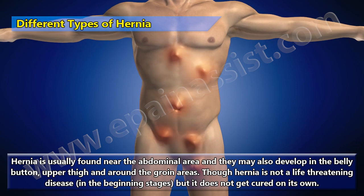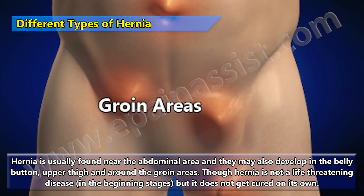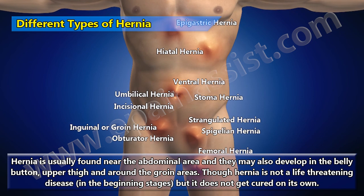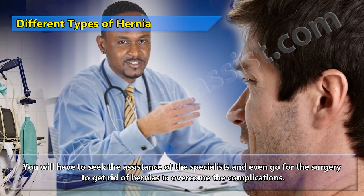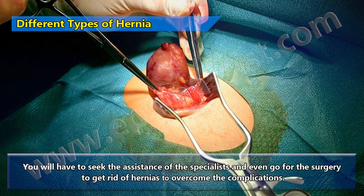Hernia is usually found near the abdominal area and may also develop in the bellybutton, upper thigh, and around the groin areas. Though hernia is not a life-threatening disease in the beginning stages, it does not get cured on its own. You will have to seek the assistance of specialists and even go for surgery to get rid of hernias and overcome the complications.